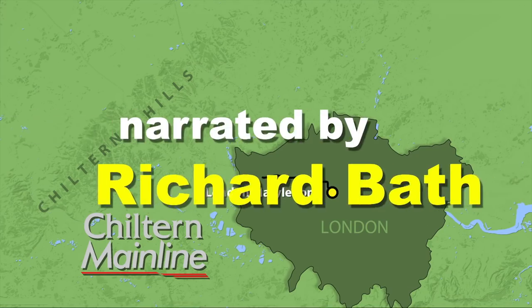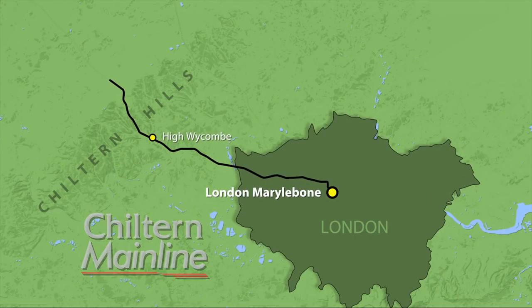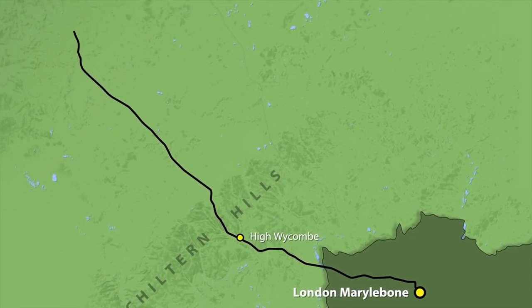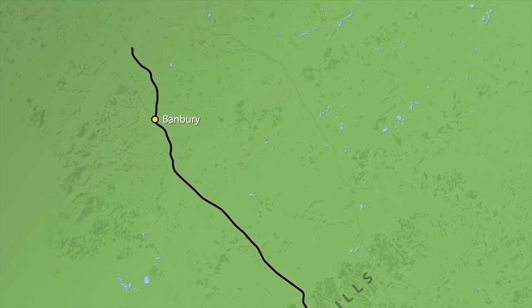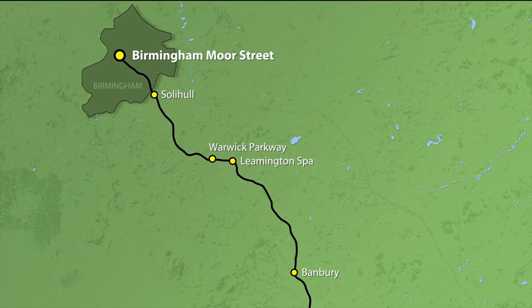From Marylebone, the Chiltern mainline heads west through High Wycombe and the Chiltern Hills before joining the former Great Western mainline from Oxford, some five miles south of Banbury. Our train then calls at Leamington Spa, Warwick Parkway and Solihull before terminating at Moor Street.